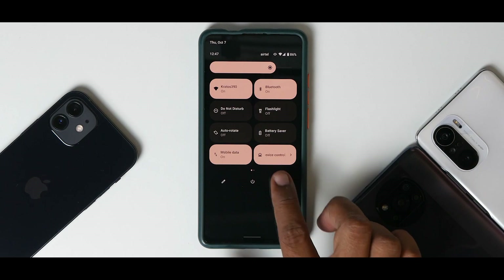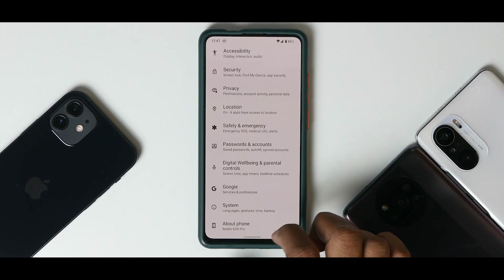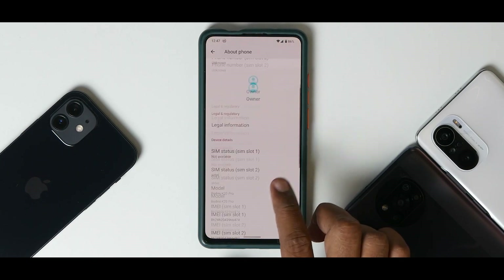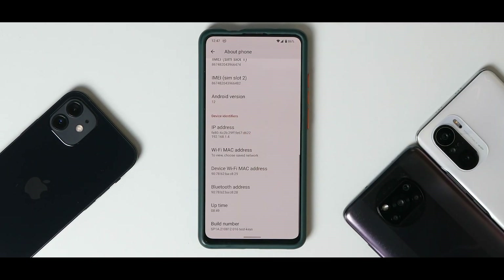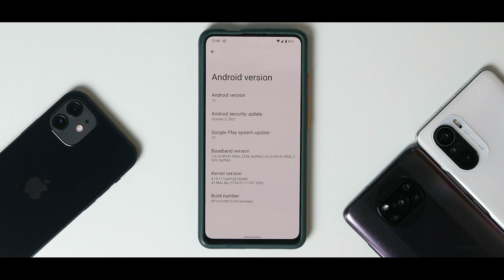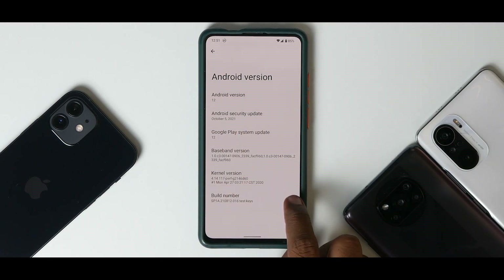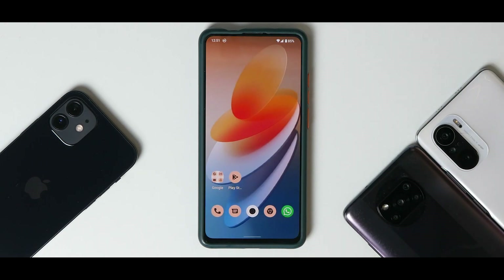You saw the install video and the initial impressions video — here is the complete review. If you go to About and click on the Android version, you'll see this is Android version 12, no beta. It comes with the October security patch, Google Play system update, and the perf kernel.